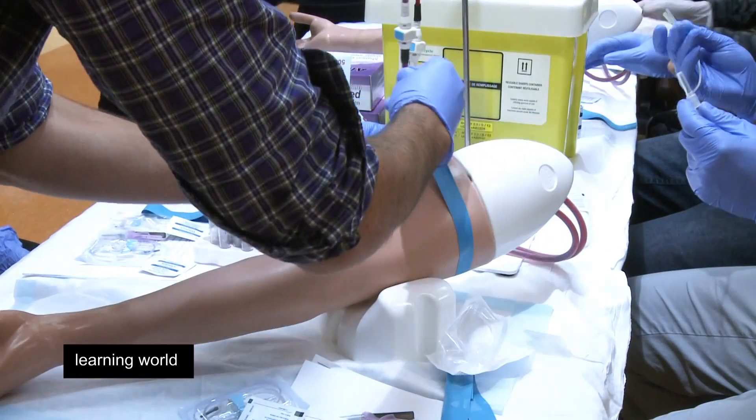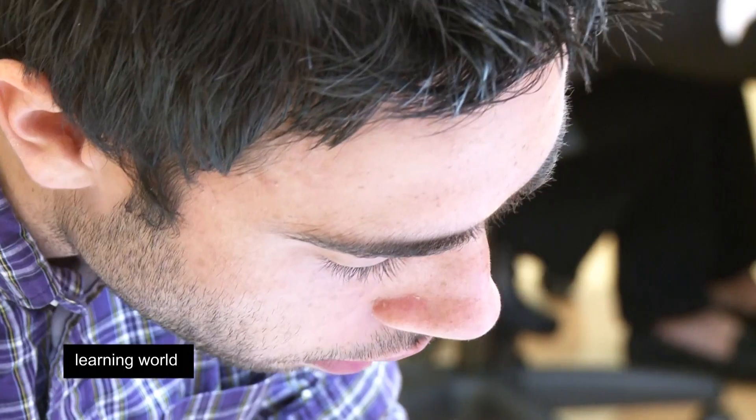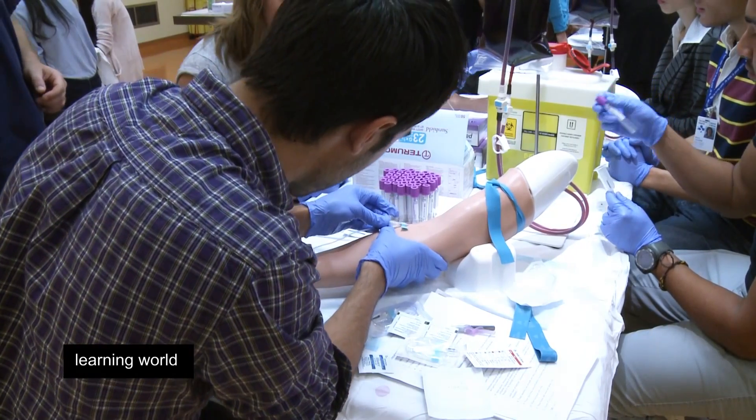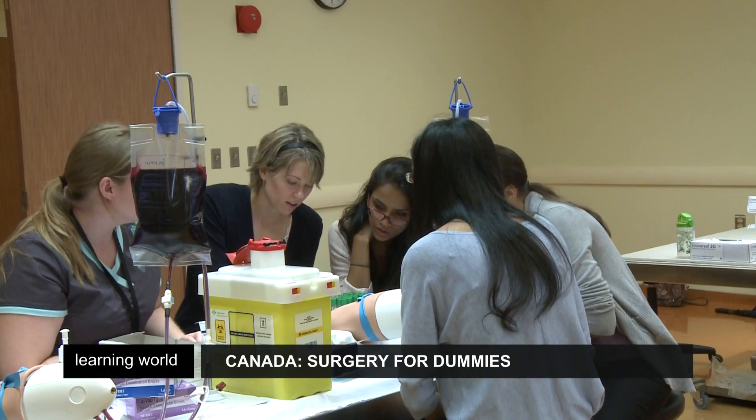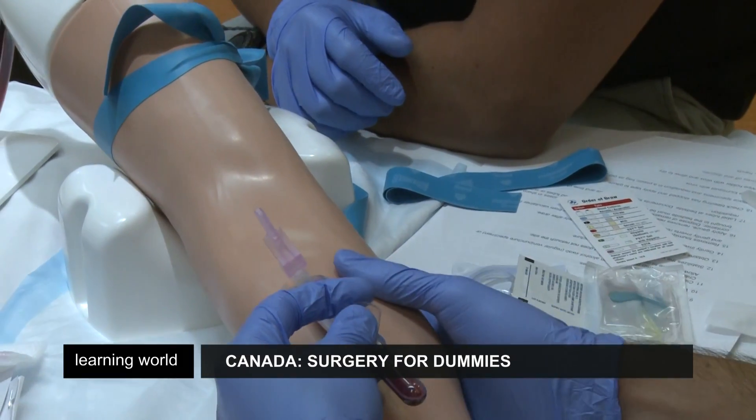It's not just about the emergency room. Students also practice surgical skills for a range of procedures, such as intravenous insertions and suturing. Here, the young medics learn about an operation known as phlebotomy.